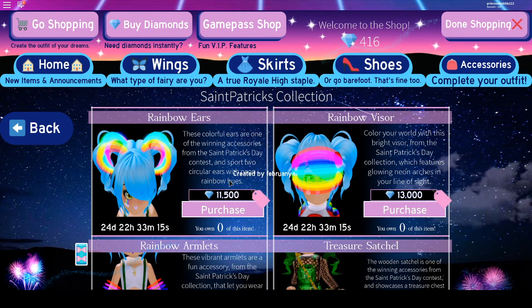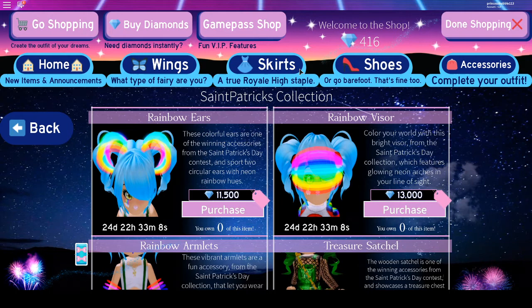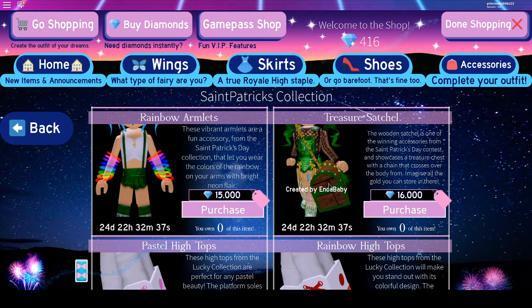And we've got one at 13,000 diamonds. I bought so many accessories — now I've only got a little bit left. Now we've got the Rainbow Arbolets, and if you can see in the picture they're not as bright, but when you buy them they're really bright. Then we've got the treasures — one is $15,000 and one is $16,000. As you can see, it glows a little. It's really cute.